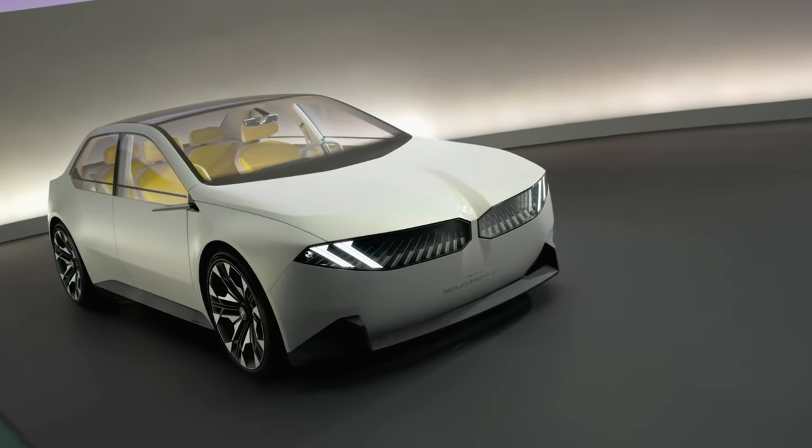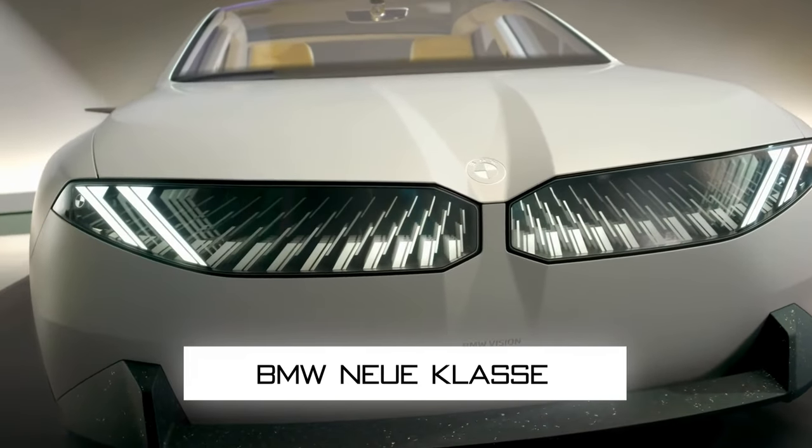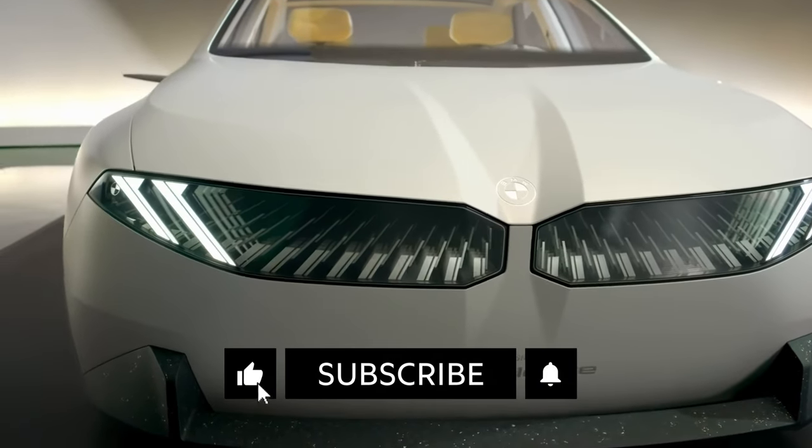And keep your seatbelts fastened, because we're also taking a deep dive into BMW's game-changing Vision New Class. So go ahead, hit that like button, and let's crank up the voltage.